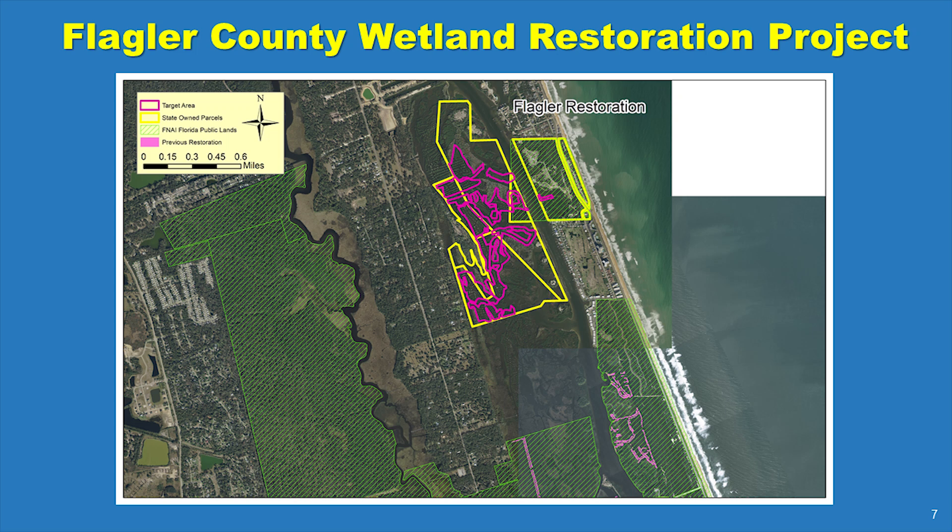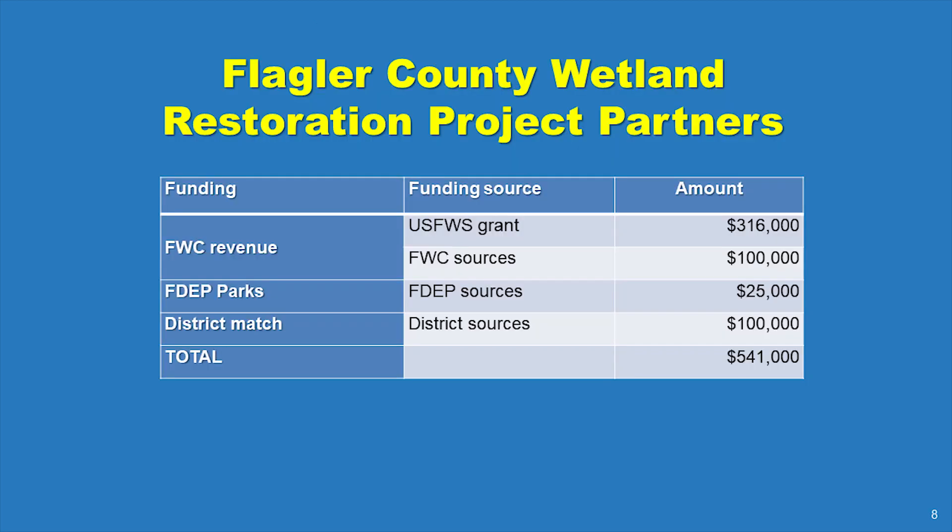The restoration will consist of moving the spoil piles back into the ditches and grading the spoil to match the elevation of nearby remnants of natural wetland. No natural upland will be excavated or disturbed, and the project will avoid oyster reefs and existing wetlands.